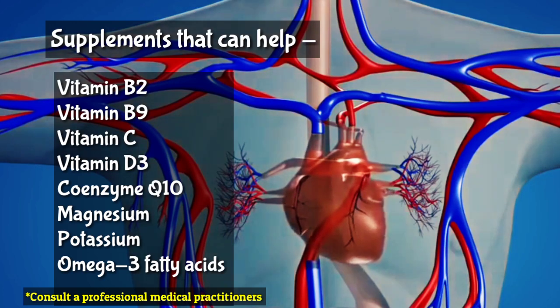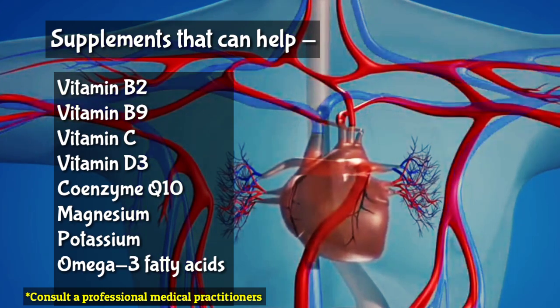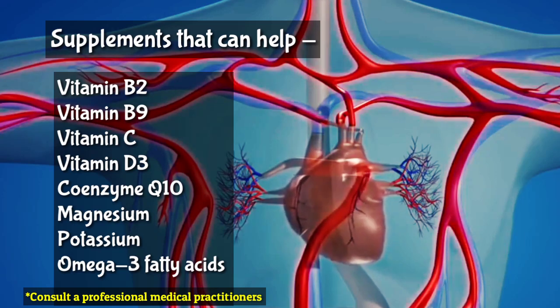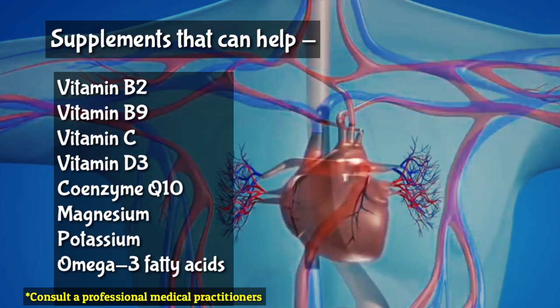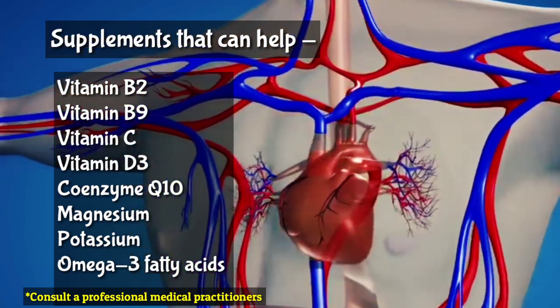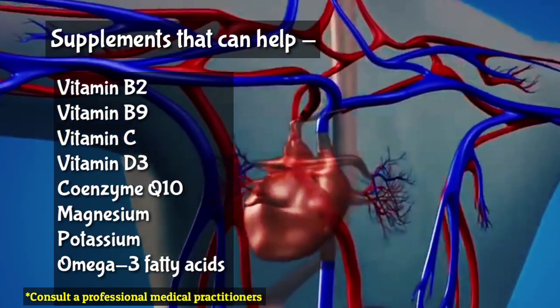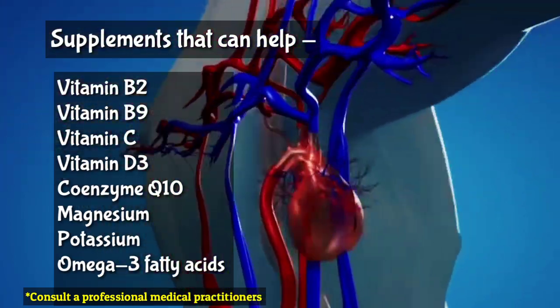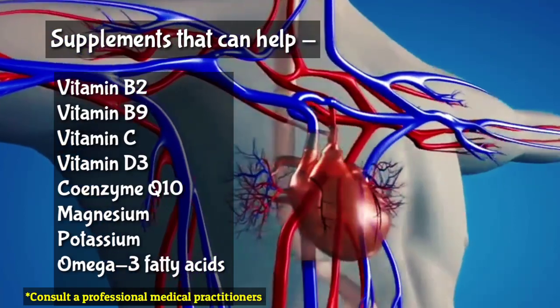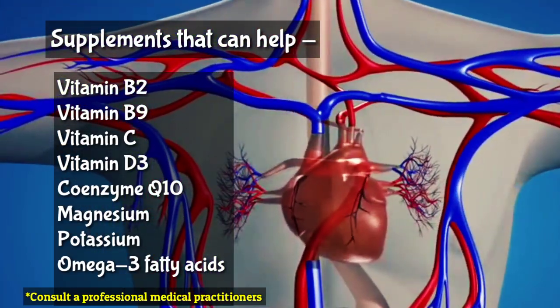Vitamin D: Studies have shown that people with high levels of vitamin D have lower chances of hypertension, and people with chronic hypertension typically have low concentrations of vitamin D. Vitamin D supplements are significantly helpful in controlling high blood pressure. Coenzyme Q10: Some studies have found that supplements of this vitamin-like molecule, which is found in almost every eukaryotic cell of our body, significantly reduce high systolic pressure.